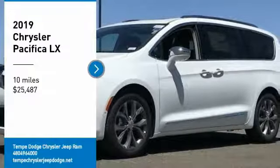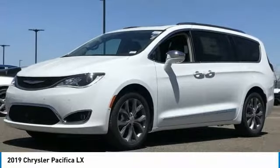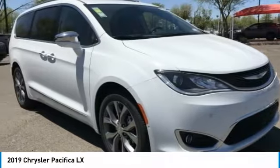We are pleased to show you the 2019 Pacifica. The Pacifica crossover features the driving attributes of a sedan and the utility and space of a minivan or SUV.